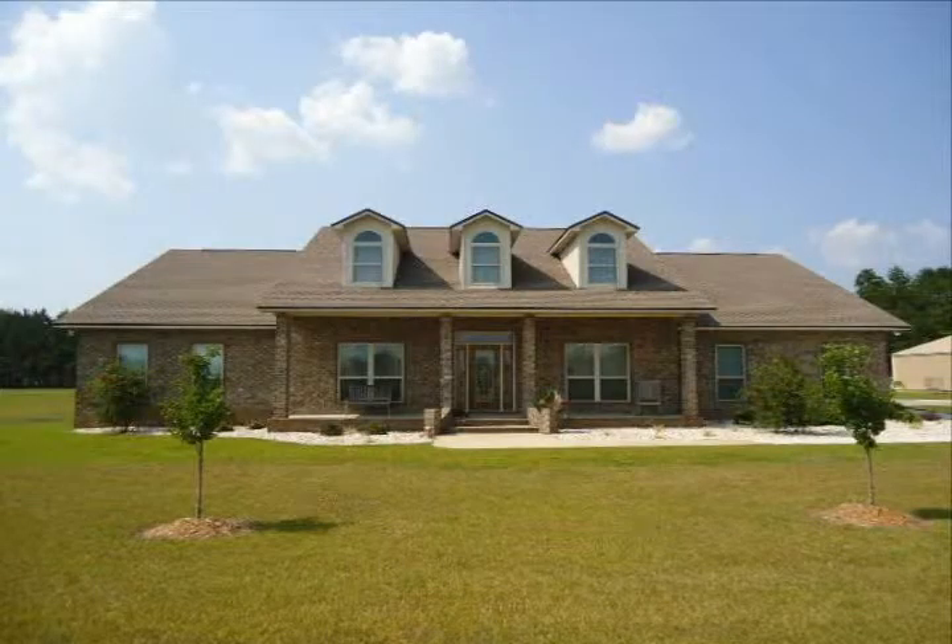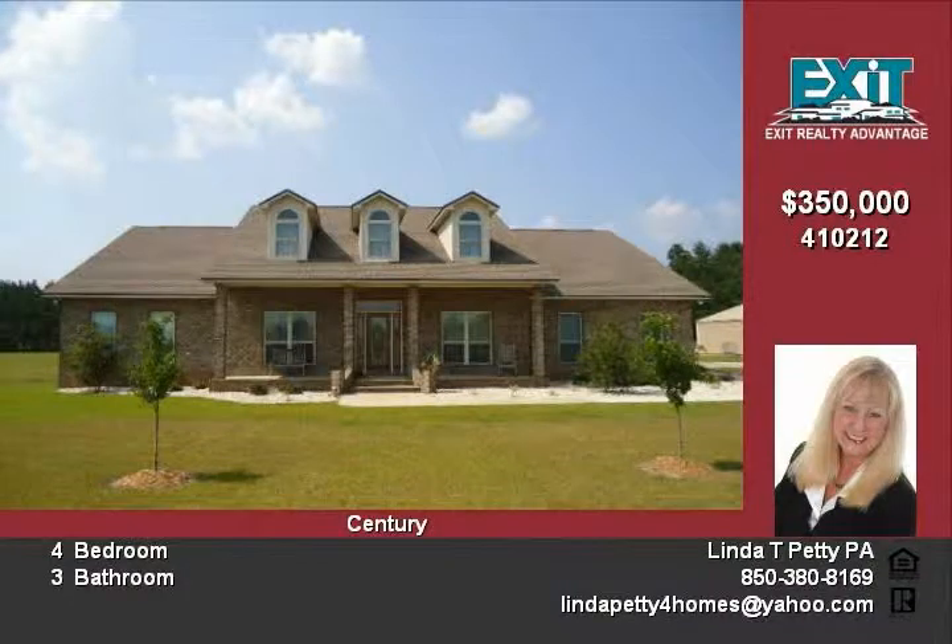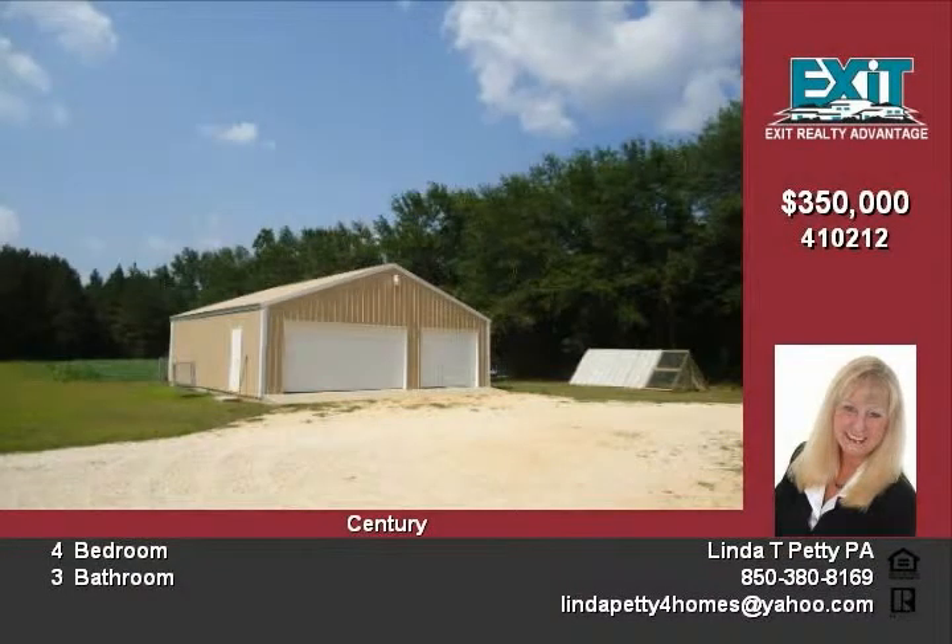Living in upscale executive-style home between Brad and Walnut Hill area. Beautiful custom-built brick home with approximately 3,000 square feet of heated and cooled living area. Very large front porch invites you inside.